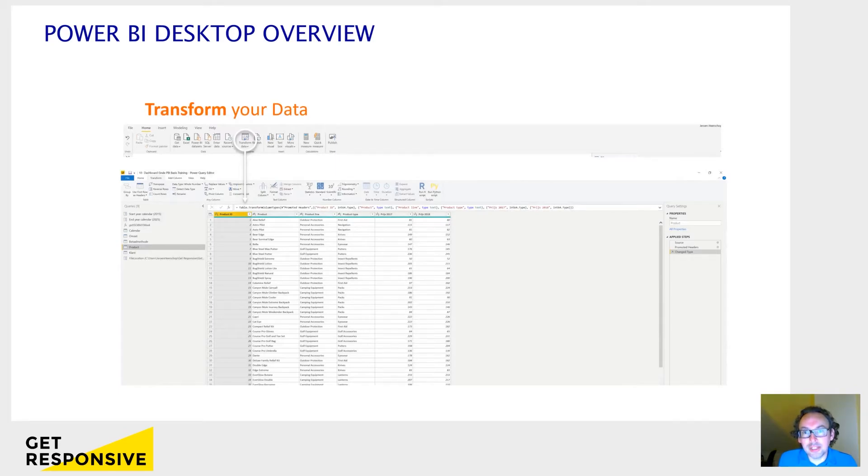The final screen that we're going to use in the training is Power Query. Power Query is part of Excel also, and it's also an element of Power BI. Power Query, which is accessible via the Transform Data button, allows you to make changes in the data that you load. You can remove rows, split columns, change values — basically everything that you can do in Excel. The nice thing is that you apply these changes one time, and every time in the future that you refresh the data, these changes are automatically applied again.